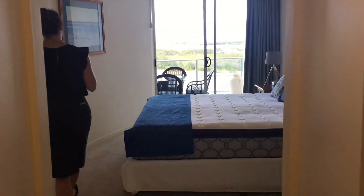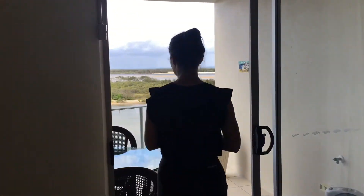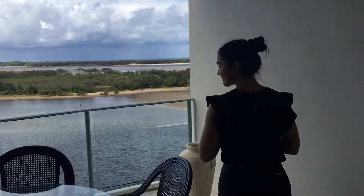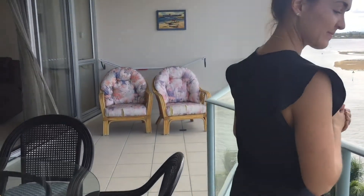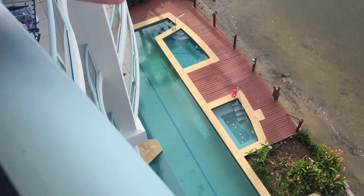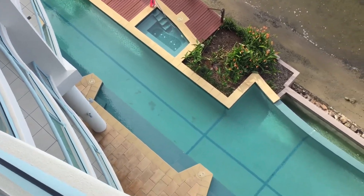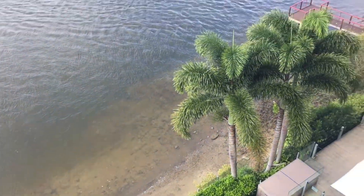And then we'll head out to the balcony and just relish in the peace. Now if you haven't got vertigo, look away — otherwise my videographer with a steady hand is going to show you down to the pool area that you do get included with this unit. And just back up to that incredible view.